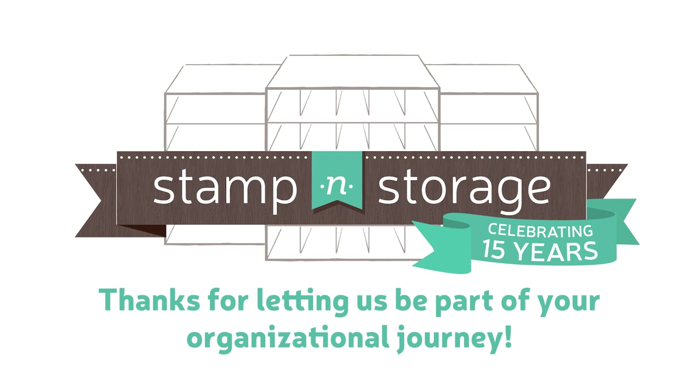I never knew that I confused storing my craft supplies with organizing my craft supplies — that is the difference that Stamp and Storage made for me. Thanks for your great products; I appreciate all that you do for us. Thanks for visiting my craft room.